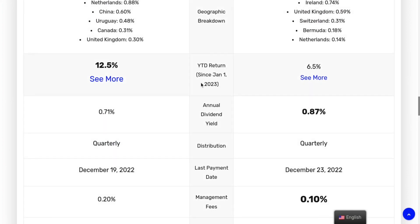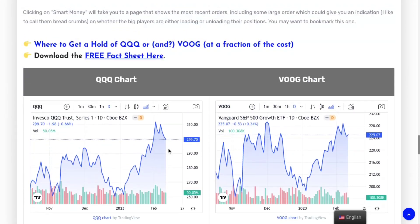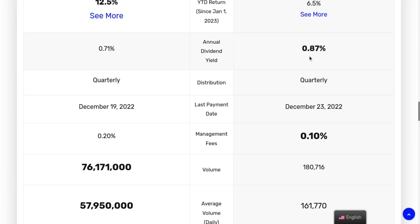In terms of year-to-date returns since January 1st, QQQ has made almost double the return of VOOG. For dividends, VOOG is slightly higher with a 0.87% dividend compared to QQQ's 0.71% — not that much, but still noticeable. The management fee is 0.1% for VOOG compared to 0.2% for QQQ — almost double — so you get a little more bang for your buck with VOOG on the annual dividend and fees. They both distribute dividends on a quarterly basis.